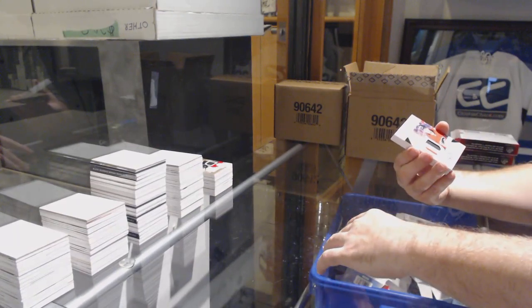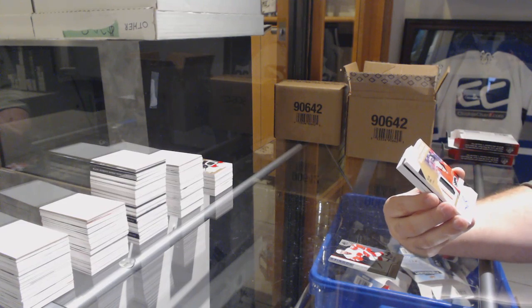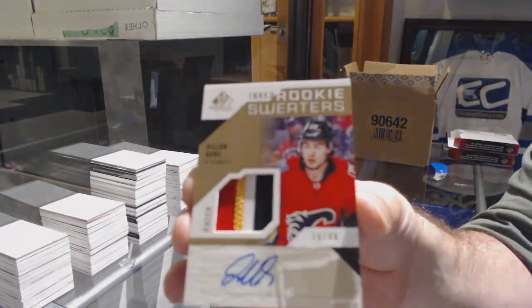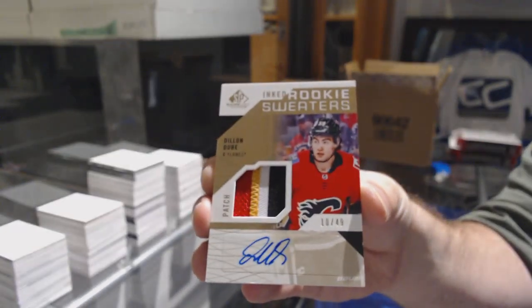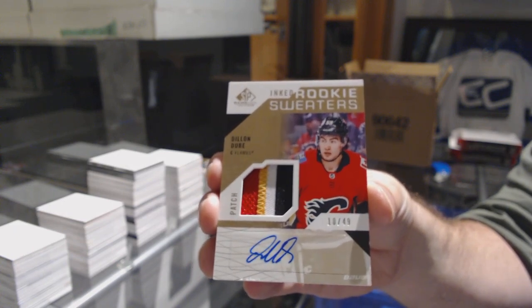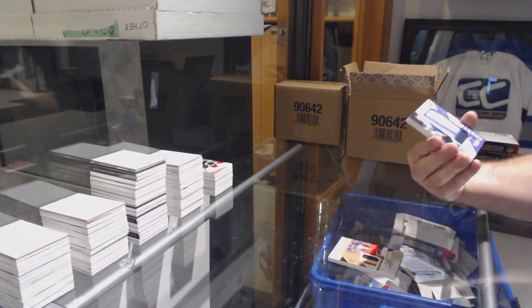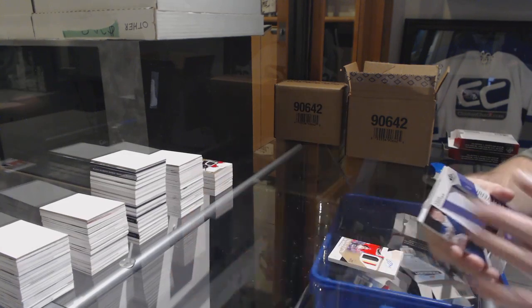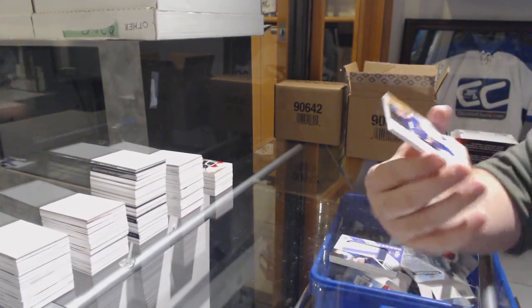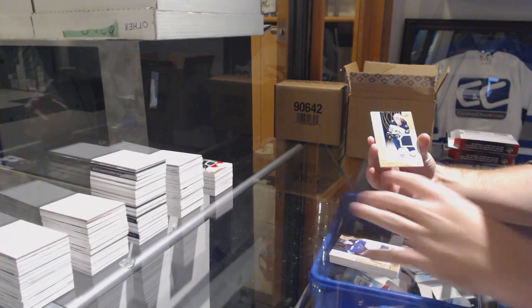We've got an Inked Rookie Sweaters patch auto number to 49 for the Calgary Flames, Dylan Dubé. That's a beautiful card. For the LA Kings, Banner Year, Anze Kopitar. For the Blues, Robert Thomas to 499. And for the Winnipeg Jets, number 499, Sami Niku.